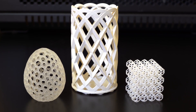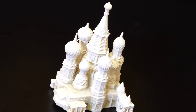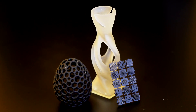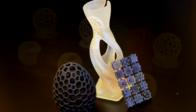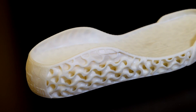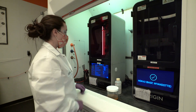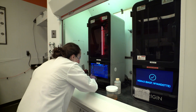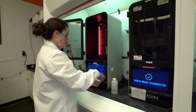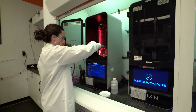3D printing allows for an additive manufacturing process rather than the traditional subtractive process, which has the potential to enable novel architectures in the future. Currently, one major advantage of 3D printing technology is the fast manufacturing of unique parts. Whereas other processes have their strength in making many pieces of the same type, 3D printing allows efficient creation of unique samples, for example, rapid prototyping.